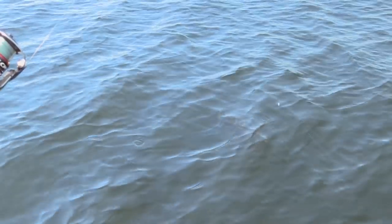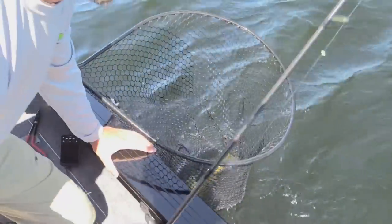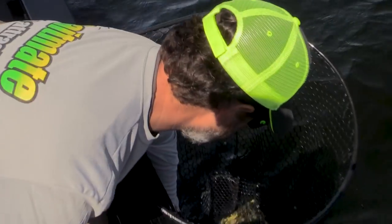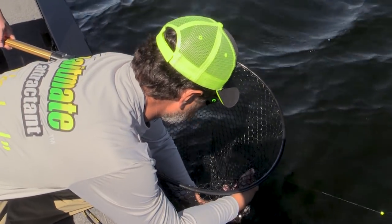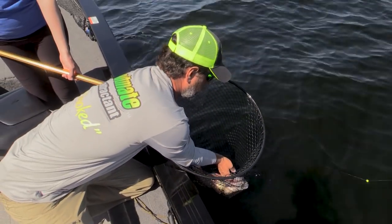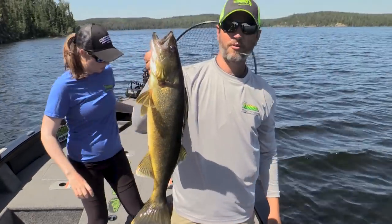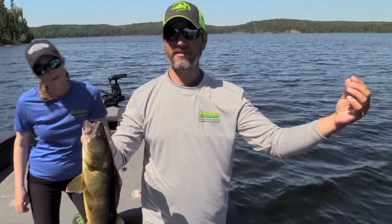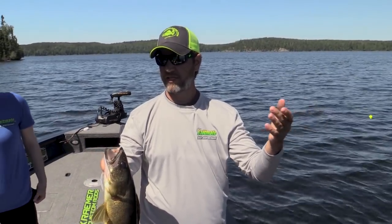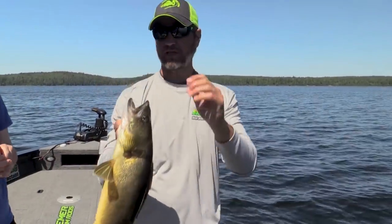That's a nice walleye right there — that's what we're after. Pretty simple stuff: split shot — about 1/8 ounce — with a swivel to keep line twists down, and on the business end just a little live bait hook and a leech. Beautiful Canadian Shield lake walleye right there. Wind is picking up — that was quite the sweeping hook set on a Lindy rig walleye. Look how pretty they are down there, just hanging in a boulder flat.